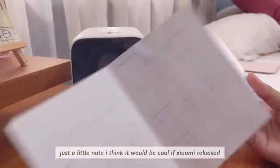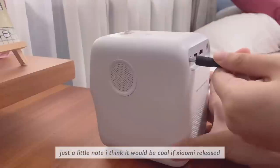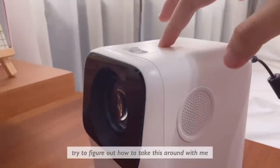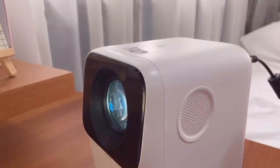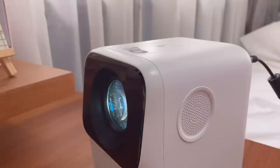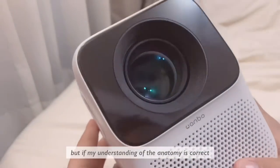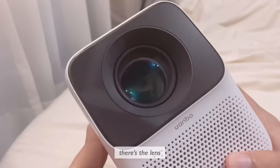Just a little note — I think it would be cool if Xiaomi released a dedicated case for this thing, so I wouldn't have to figure out how to take it around with me. I lost the papers — totally 100% my fault.